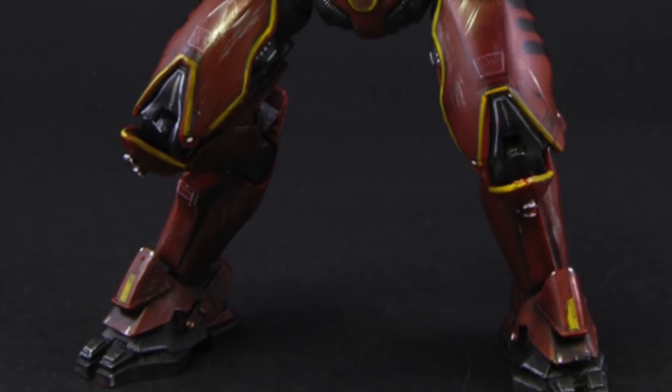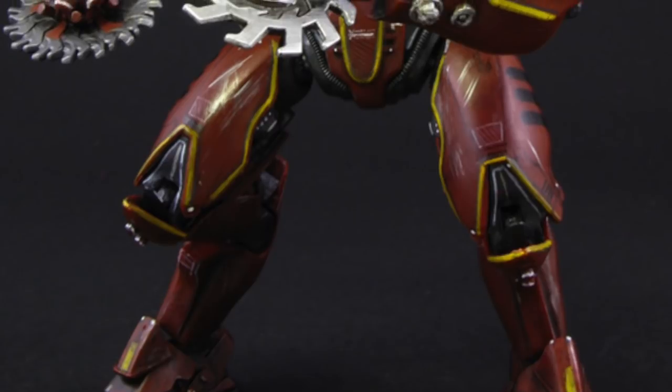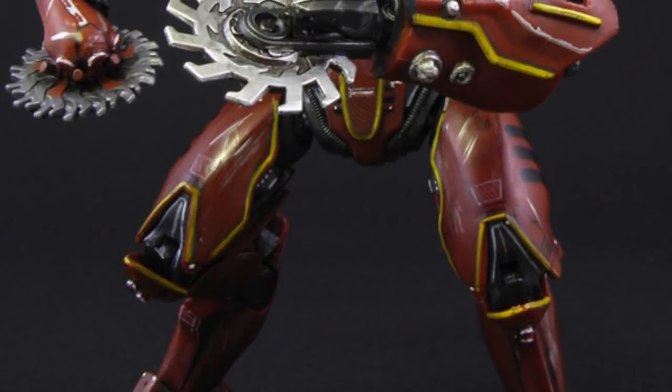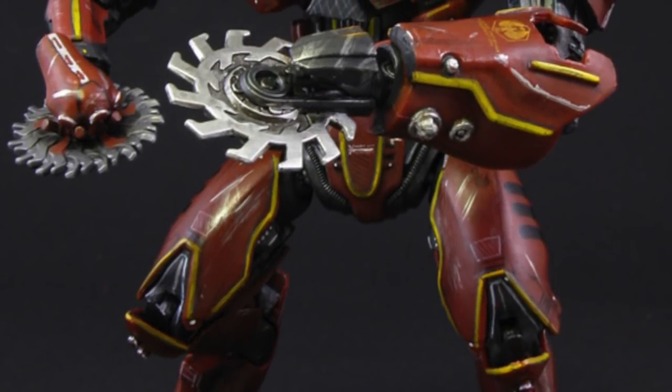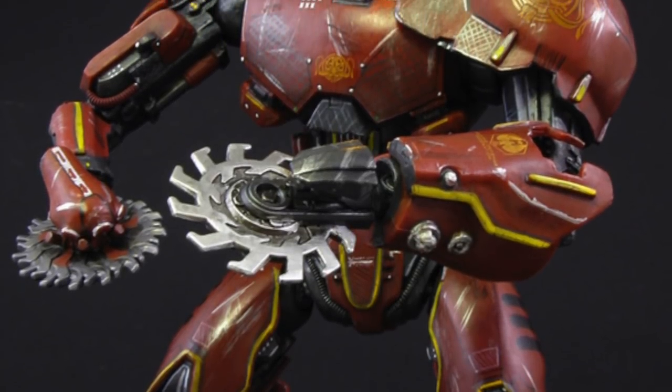Constructed with titanium core alloys and 50 diesel engines per muscle strand, the mechanics behind Crimson are some of the more complex, though this allows for great attack power and individual mobility of each of the three arms.